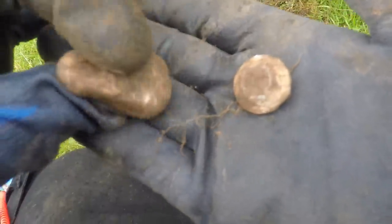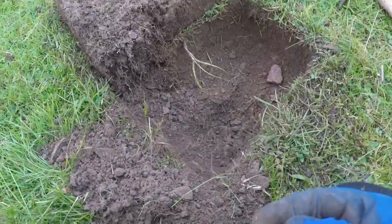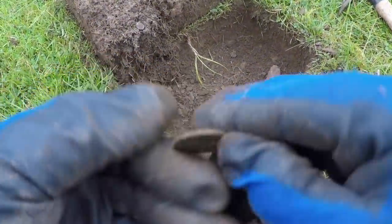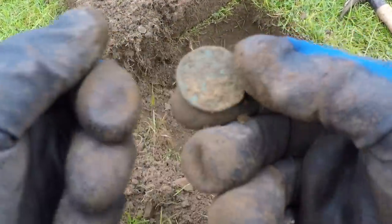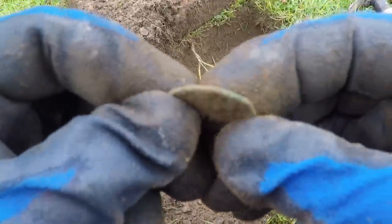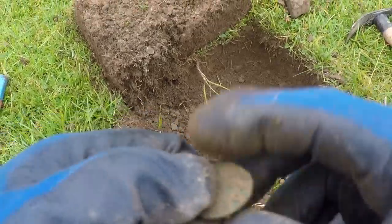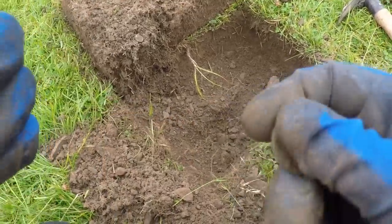If I find anything else I'll come back to you. Next target — looks like a halfpenny, pretty thin, probably going to be early Victoria. It's been raining pretty heavy, I'm soaked through now.